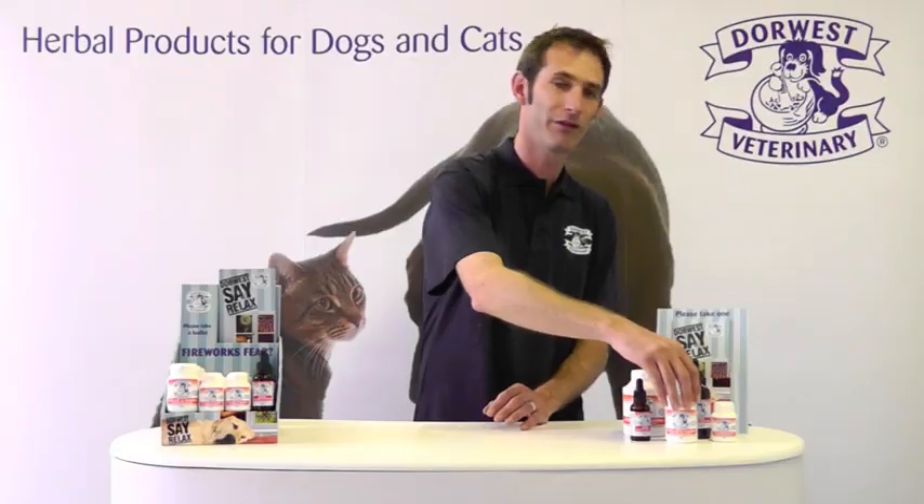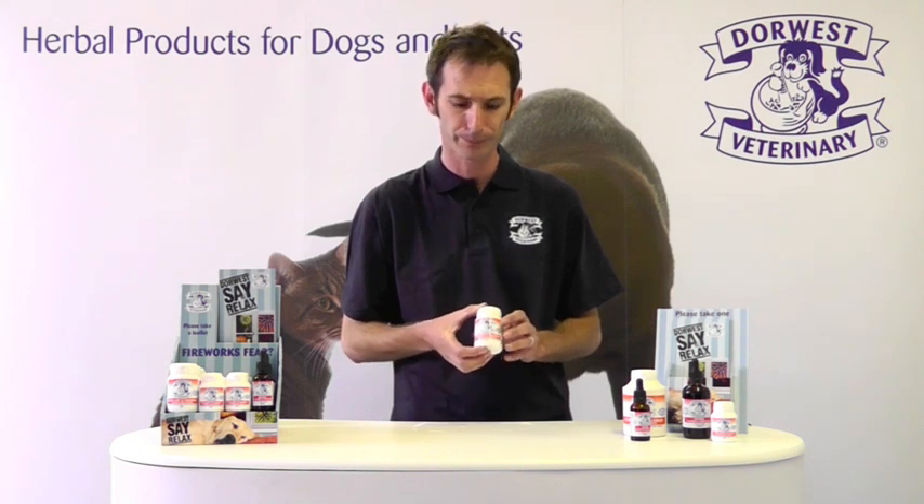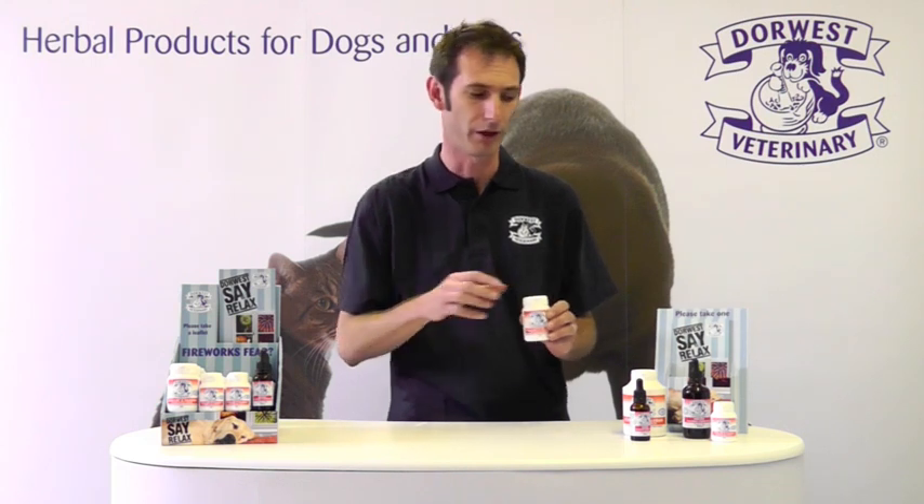Skullcap and Valerian Tablets are a fully licensed veterinary medicine. They're produced in tablet form, so they're easy to give to ensure a measured dose every time. They also give far better coverage when given over a longer period.